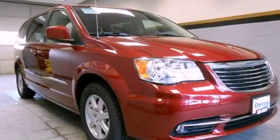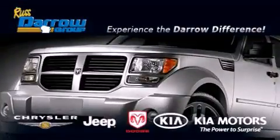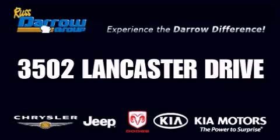We invite you to contact us today to learn more about this vehicle. Get the Darrell difference today, only at Russ Darrell Kia Chrysler Jeep Dodge Madison. Russ Darrell.